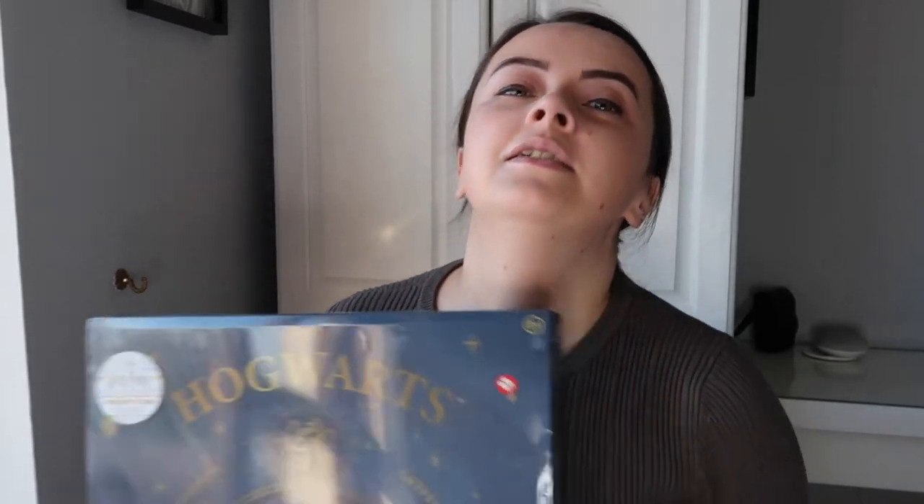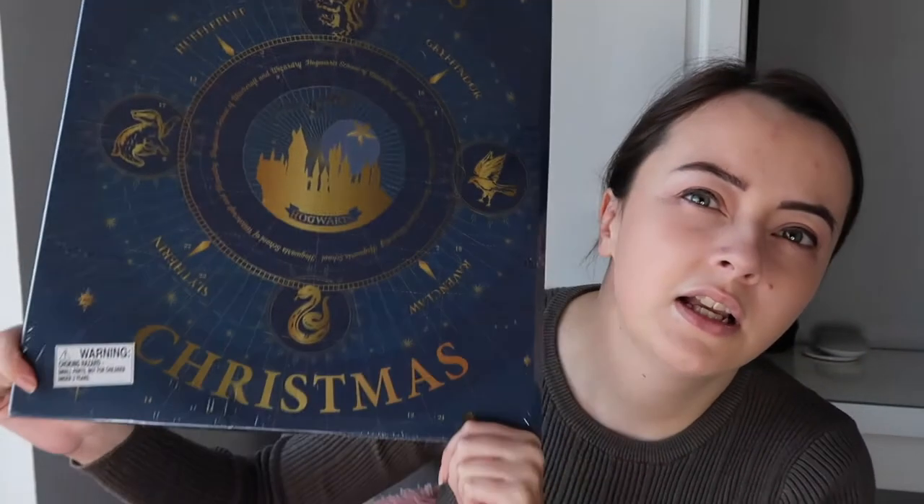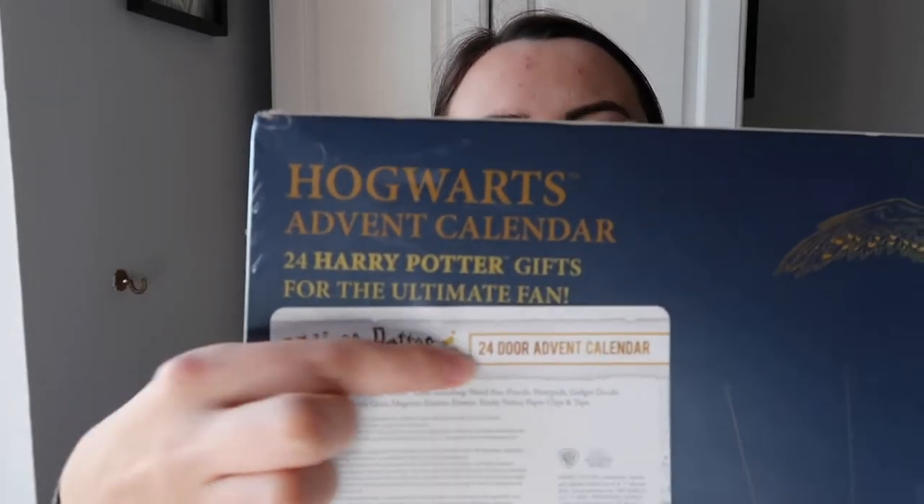Hello everyone, welcome back to the channel! I'm so excited to do this. I got the Hogwarts Christmas advent calendar - I bought this on Debenhams online, I'll leave the link down below if it's still for sale. It says on the back that it was 25 pounds, but I bought it on the euro site and it wasn't that much, so I think they're on sale.